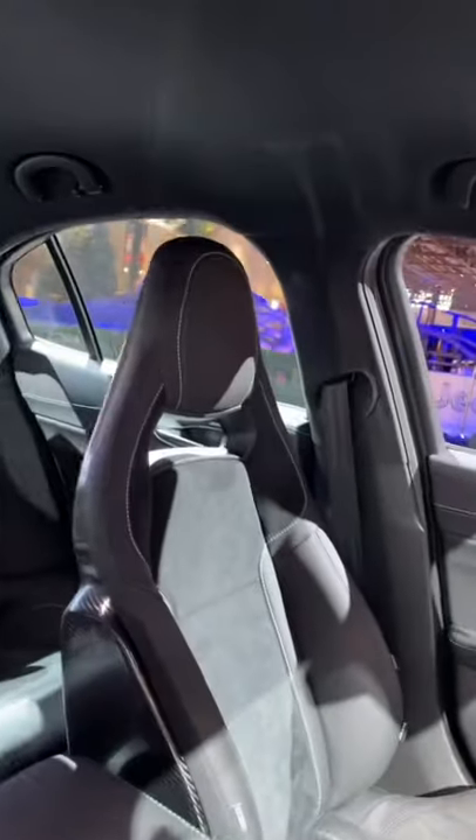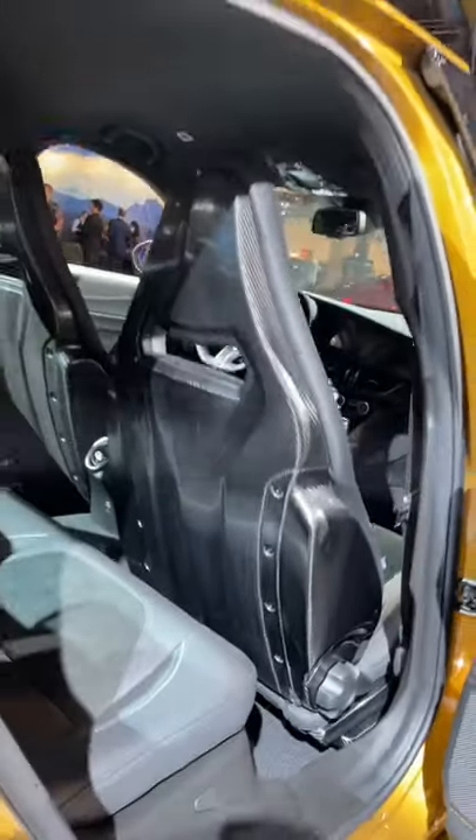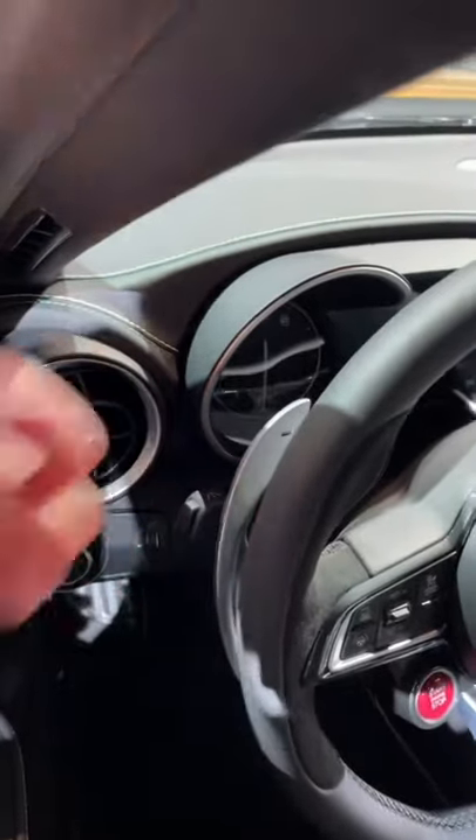The Giulia's interior is also pretty special when you get these carbon fiber bucket seats. Just look — the entire back is carbon fiber. How special does that look? You also get one of the coolest steering wheels ever, with a red starter button right here and the column-mounted paddle shifters.